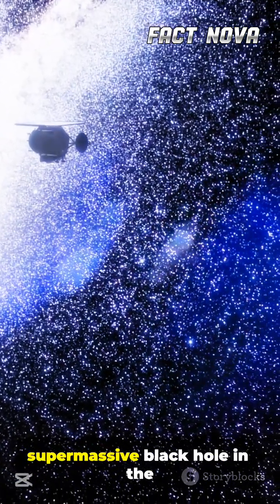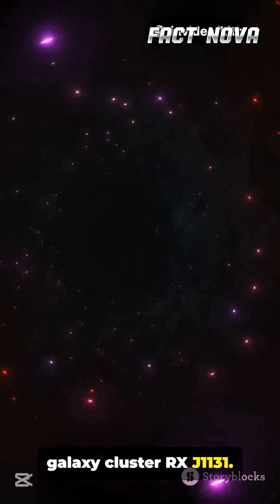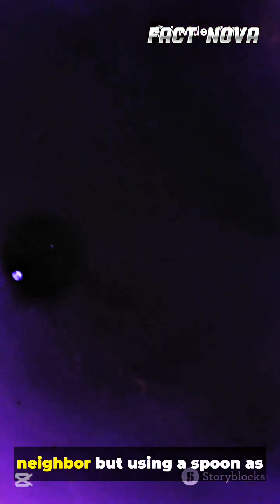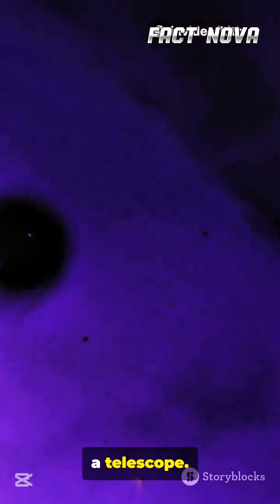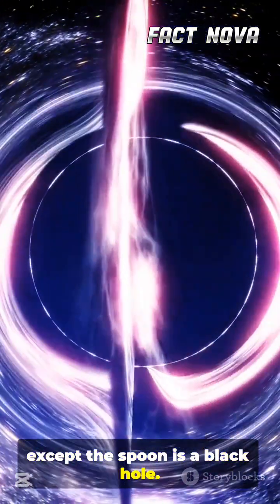Webb recently observed a supermassive black hole in the galaxy cluster RX J1131. Imagine trying to spy on your neighbor but using a spoon as a telescope. That is basically how nature works here, except the spoon is a black hole.